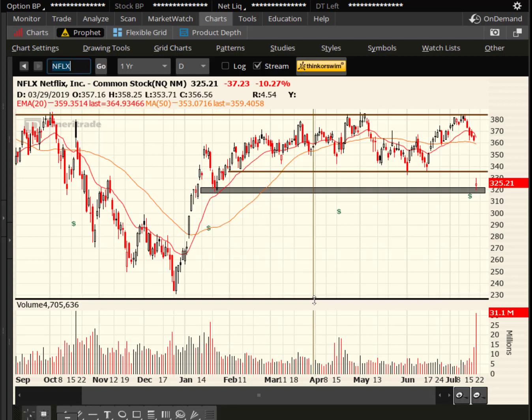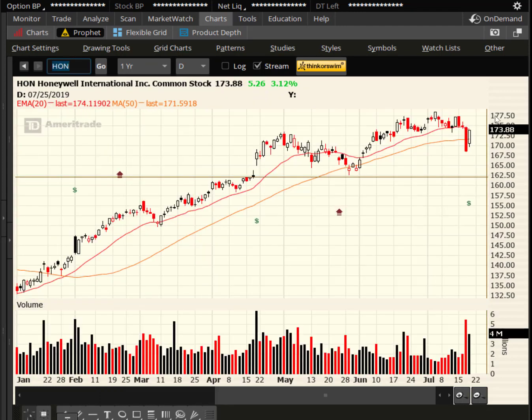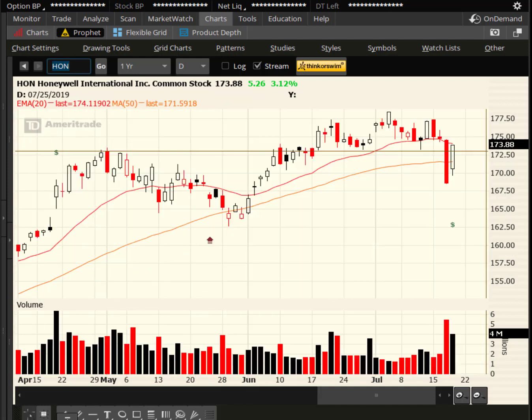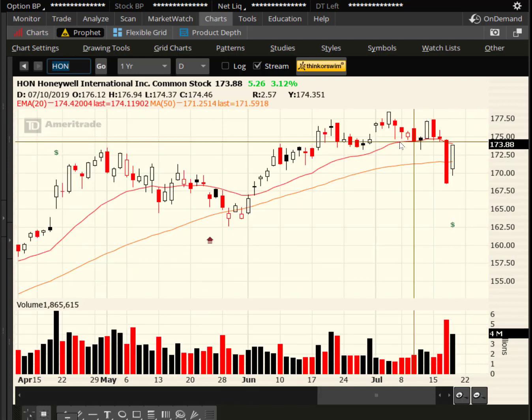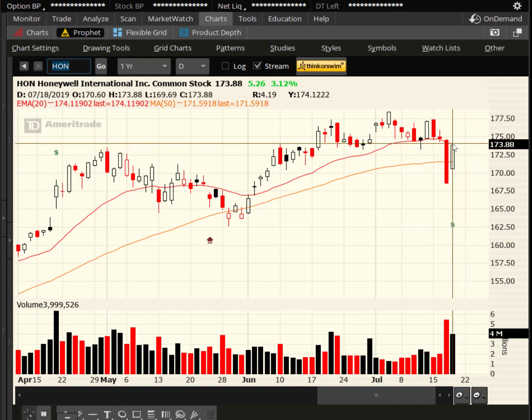Honeywell was out — they had earnings, and I get questions on this stock from time to time. Yesterday, big down move breaking support. Today, gap up, close to the highs of the day. But here's the thing: we closed below the red line — that is 20 days worth of data. Bears have the edge on the daily chart here on Honeywell. Despite today's big move on volume, closing at the highs of the day, we did not get above the 20-day.